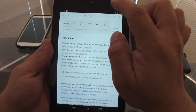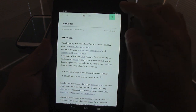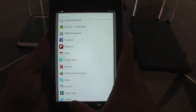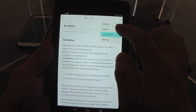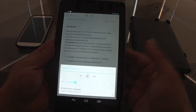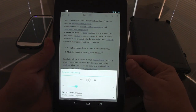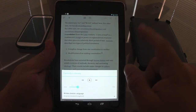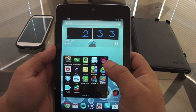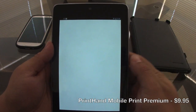You can also change the background to a night view or a white background, control indentation, and adjust brightness. From here you can share the article with someone else or print it. Some articles can even be read back to you, which is another nice feature. And it's completely free.